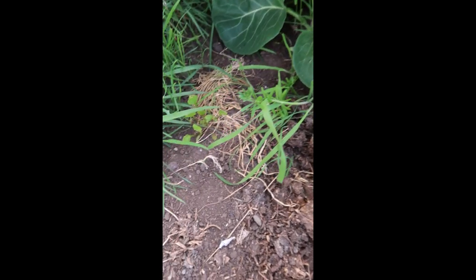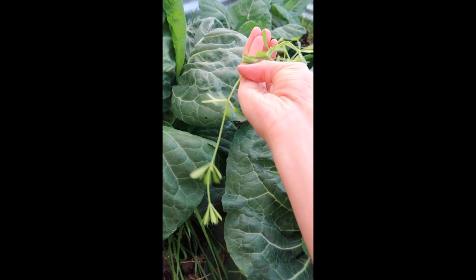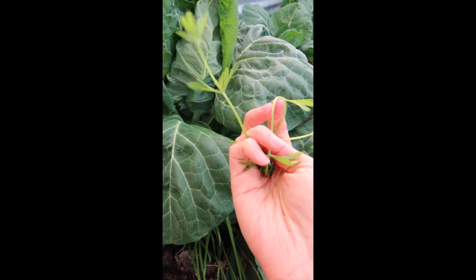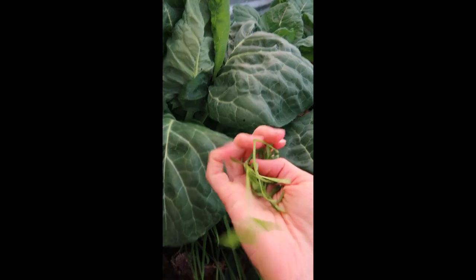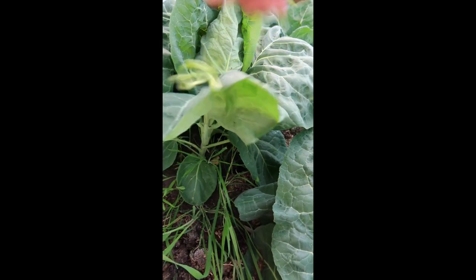I've also found a little bit of cleavers hiding by the cabbages. I won't be having this in a salad — I personally don't like cleavers in salads, although you could eat the very young shoots. Instead I'm going to crush this up and put it in a glass of water and let it infuse overnight as a refreshing and detoxifying drink, probably with some mint.